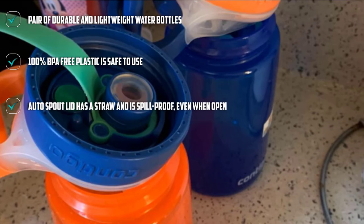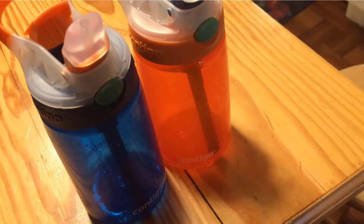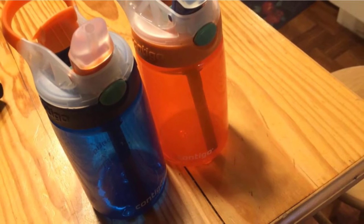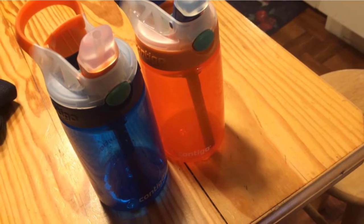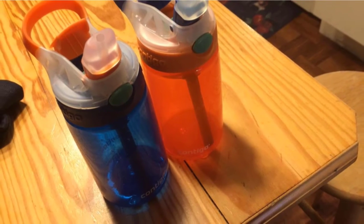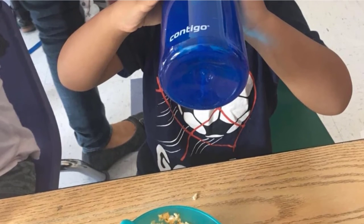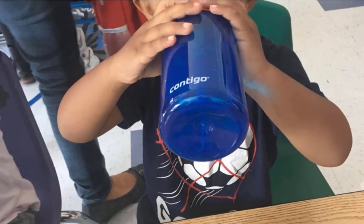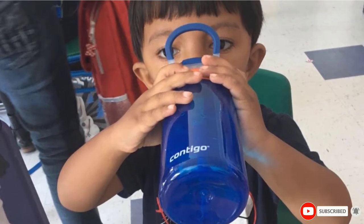An auto spout lid has an easy-to-use straw and is spill-proof, even when it's open, which makes it perfect for traveling in the car. A protective cap ensures the drinking spout stays clean, so your kids can take it on the playground and still remain hydrated. Additionally, a carry loop makes it easy for on-the-go activities. The easy-clean lid and body are dishwasher safe, so parents can quickly clean the bottle and get it ready for another adventure.